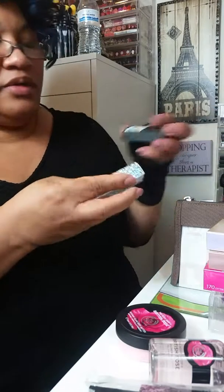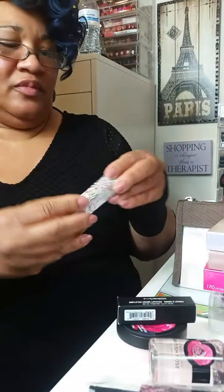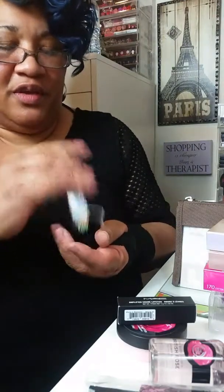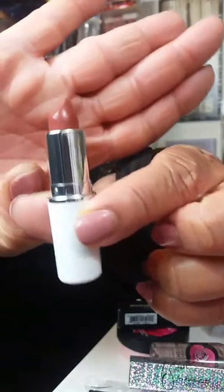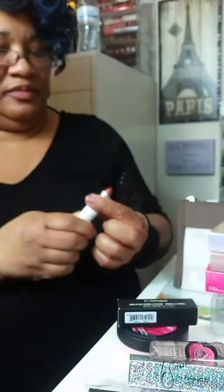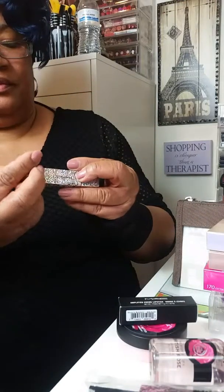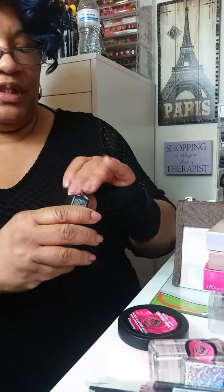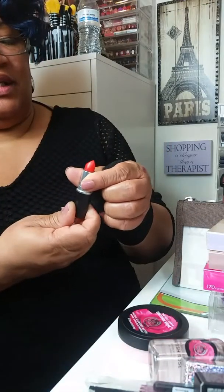Then I have two MAC products. One of them is from one of my favorite YouTubers — Patrick Star. I have Mama Star — that's the only one I really like, I didn't care too much for the others. But Mama Star is beautiful. And this is my first amplified lipstick by MAC — this is more orange. I think I'm going to start getting the amplified because my lips stay so dry.